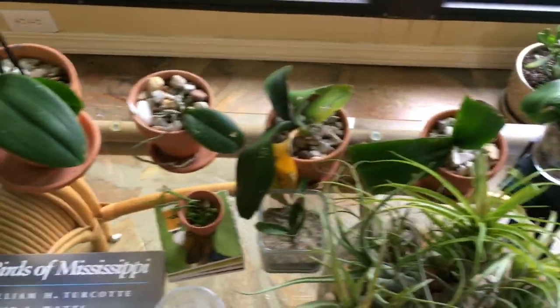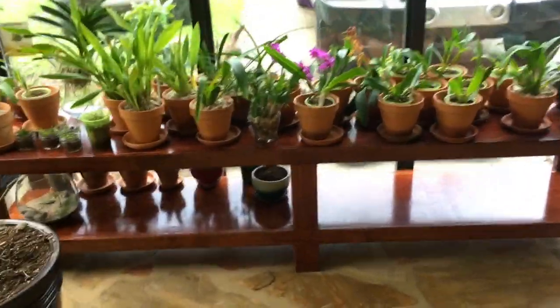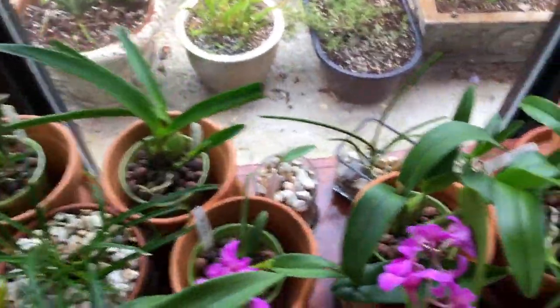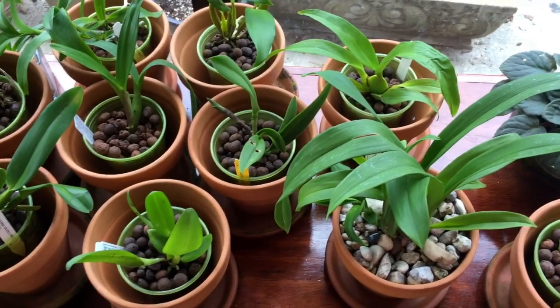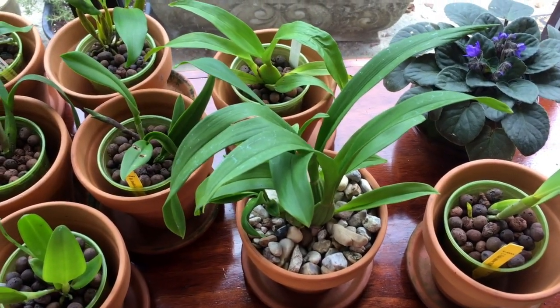I have my fowls over here on this table — it's a northern exposure and they do get some eastern light over there. And this is where everybody else is hanging out. I've got my Vandas on the front, some of my higher light plants up there. I had the shade down this morning when it was really, really hot and sunny, but I've noticed a couple of things I need to address.